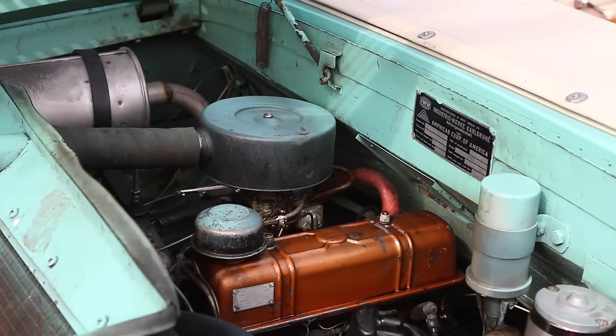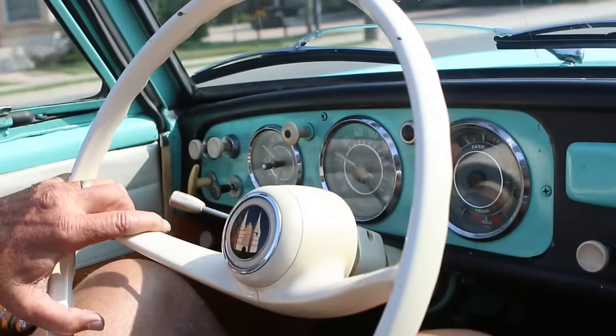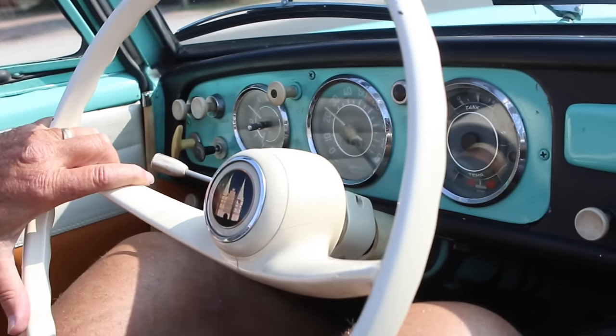This is a 42 horsepower Triumph Herald motor, 1127 cc's. You can drive it down the highway at 46 miles an hour with one finger on the wheel.